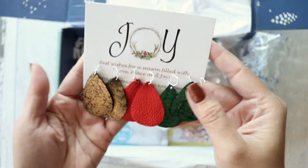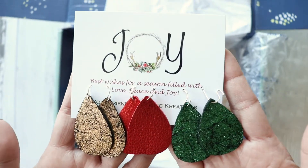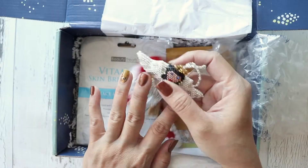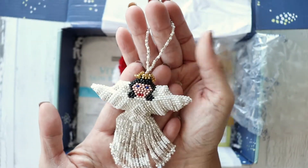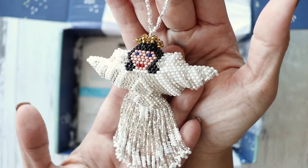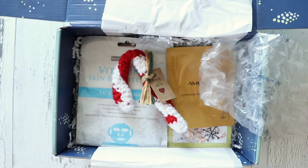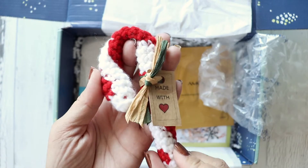Here we have some lovely handmade earrings — how festive! Wow, a beaded ornament of an angel, and a crocheted candy cane.